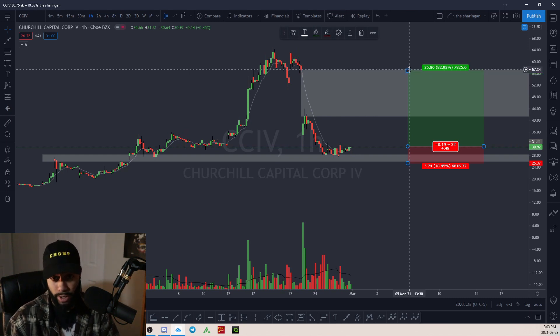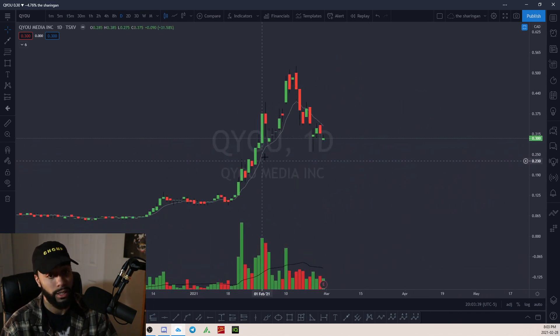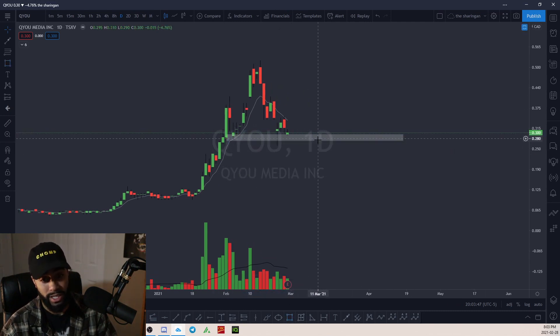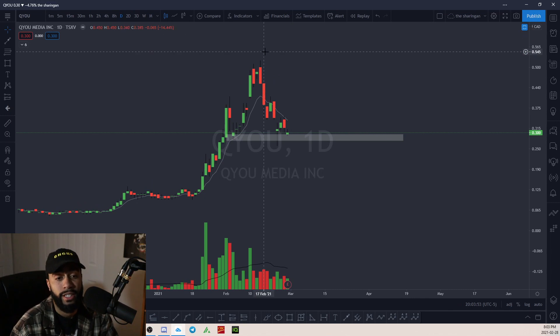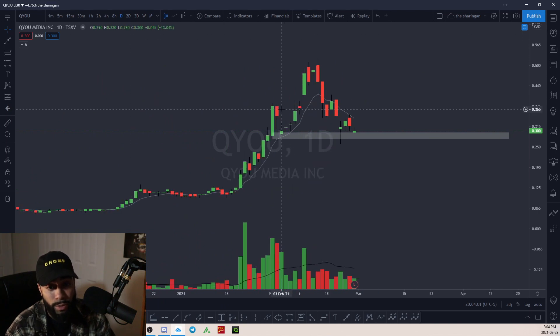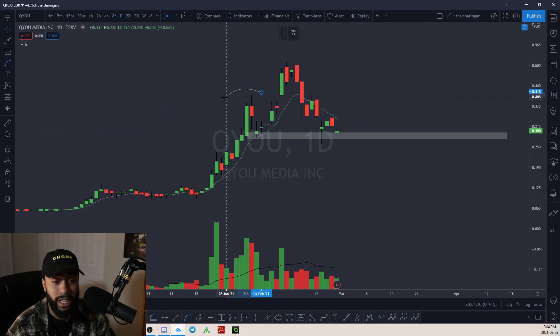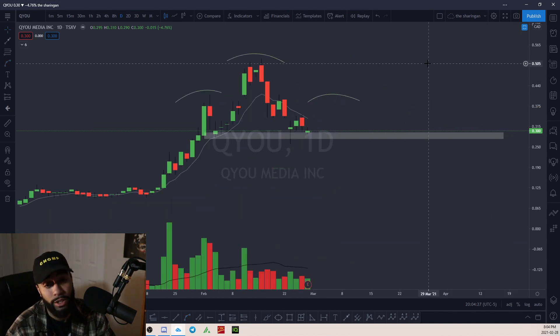QU — not sure what this company does, but it's a penny stock. I kind of like how it's holding up in this area. It made highs of 52 cents. It could also be shaping up a head and shoulders pattern, so be careful — it might be signaling that the trend is changing. If it comes up and just can't break over, be aware of that, although the opportunity could be there for bulls to buy off this demand zone and expect a move to the upside.